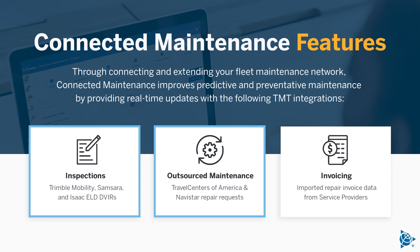Travel Centers of America and Navistar repair requests, as well as imported repair invoice data from service providers.